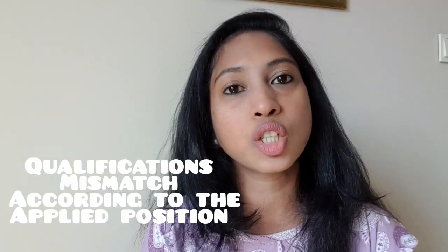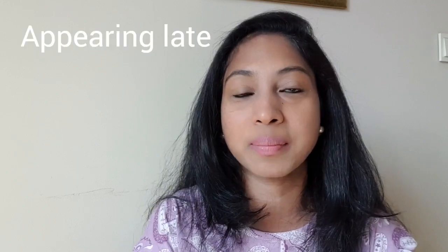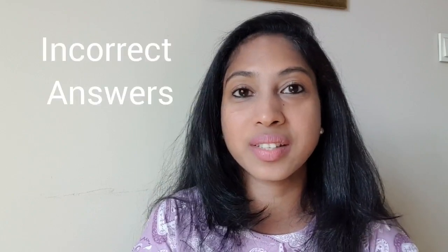The next point is poor performance during embassy interviews. Many embassies don't conduct interviews, but some still do. During these interviews, arriving late, having an unpleasant appearance, lacking English knowledge, lacking knowledge about the company or the work permit details, giving incorrect answers, or giving answers that are not confident and don't match the questions asked — all of these will negatively affect your visa.